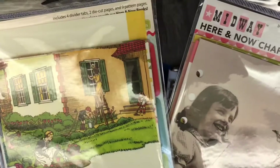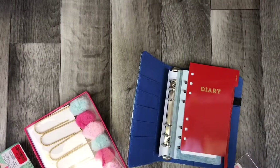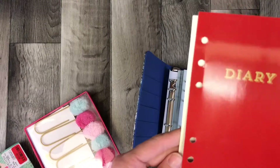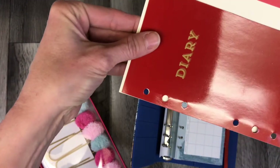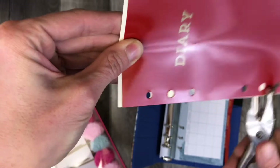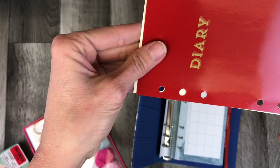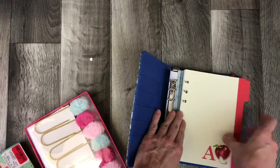Another thing I've had for a really long time are these October Afternoon album pages and dividers. My thoughts are I could probably use these as the pages for this album. I would cover up everything. Let me see if they'll line up — see, that's perfect. I'm going to use this as a template guide, and then this will become my album.